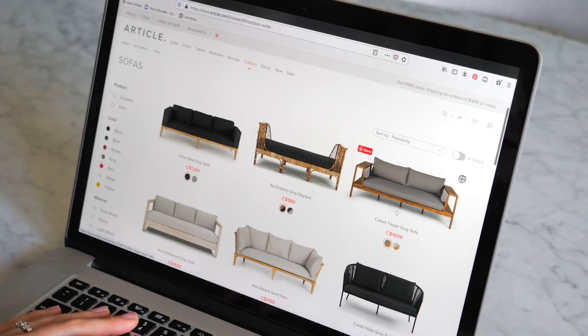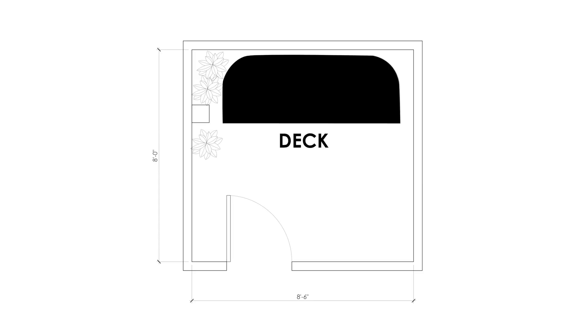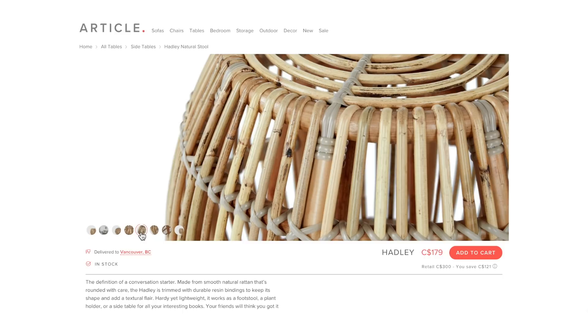So let's try the outdoor sofas. I really like Article's selection because they do have a lineup of some really modern-looking sofas. My vision for this patio transformation was to create an outdoor oasis — my patio needed to be calming, relaxing, and needed to feel modern and current.